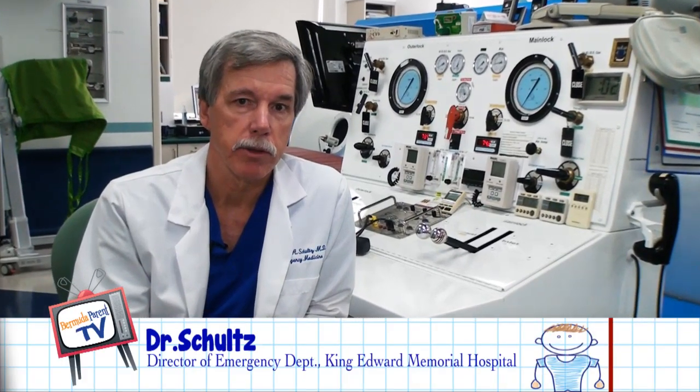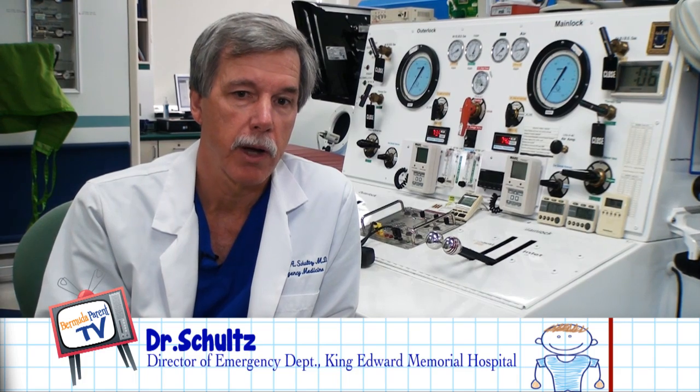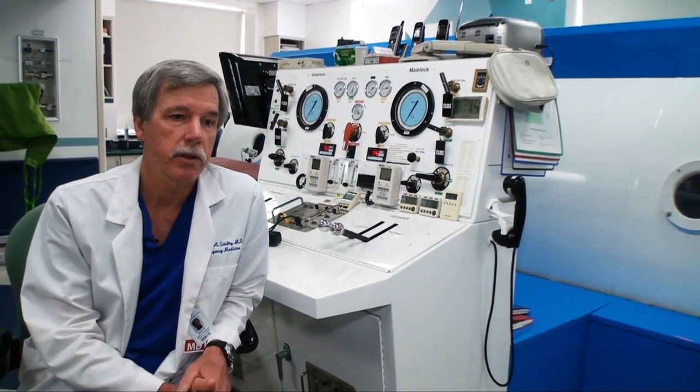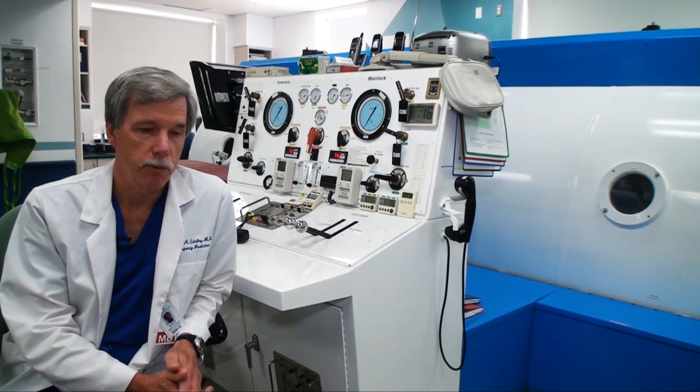I'm Dr. Edward Schultz. I'm the director of the emergency department and hyperbaric unit at King Edward VII Memorial Hospital. This is the hyperbaric chamber you see behind me, and we use this to treat diving accidents, as well as patients with radiation injury and some infections and diabetic foot wounds.